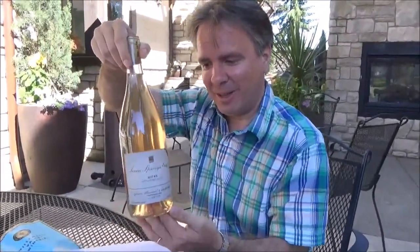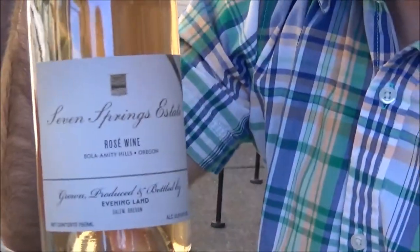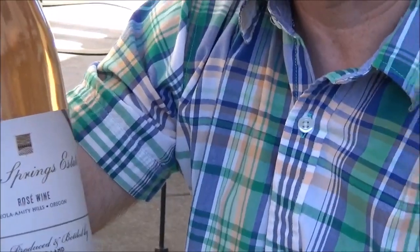We got the bottle. This is the Snow Globe wine, the Rosé of Pinot Noir. This was really amazing — just the best rosé I've ever tasted. And this was a really wonderful way to end our wine tasting in the Willamette Valley. We'll see you next time.